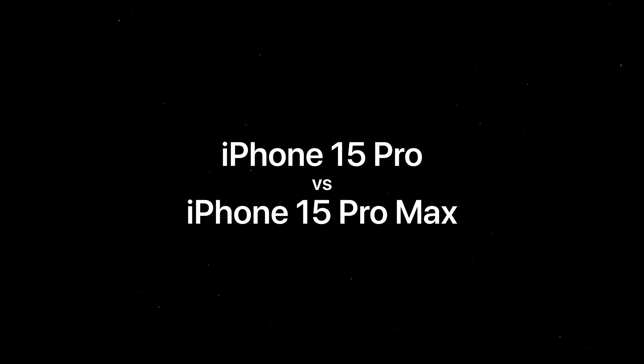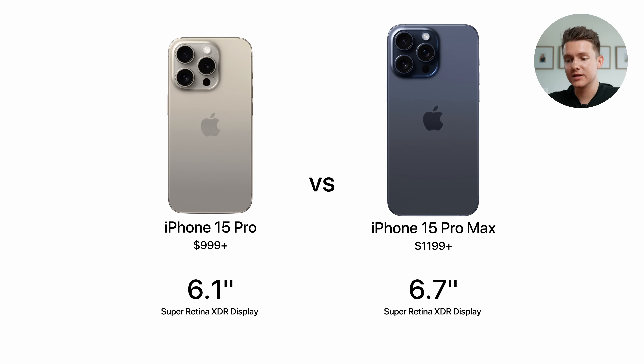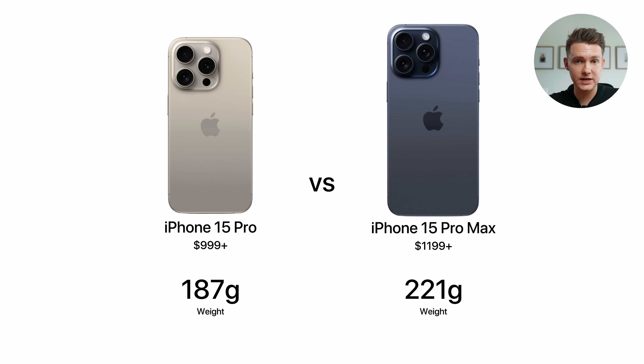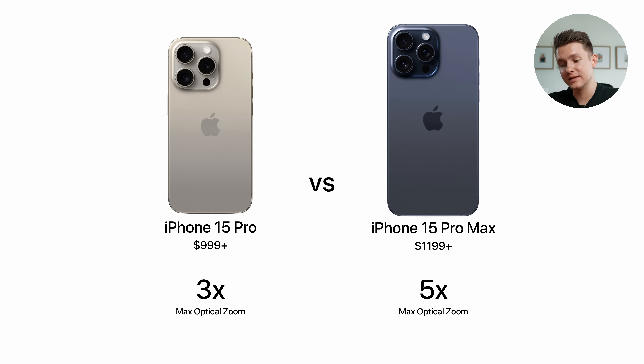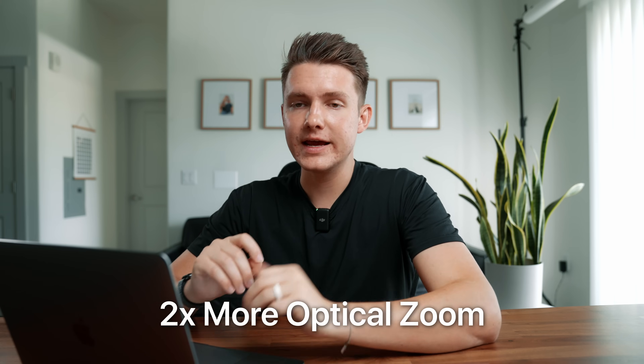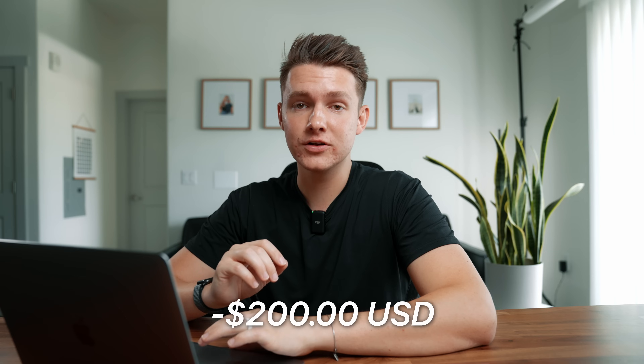Now moving on to the 15 Pro versus the 15 Pro Max — this is really interesting. We've got the 0.06 inches bigger display as well, six hours longer battery life, and it's 34 grams heavier. As for the cameras, the biggest option is that five times optical zoom. If you need two times more zoom than the Pro, great, but I don't know if that's worth an extra $200. The 15 Pro would be the better purchase.